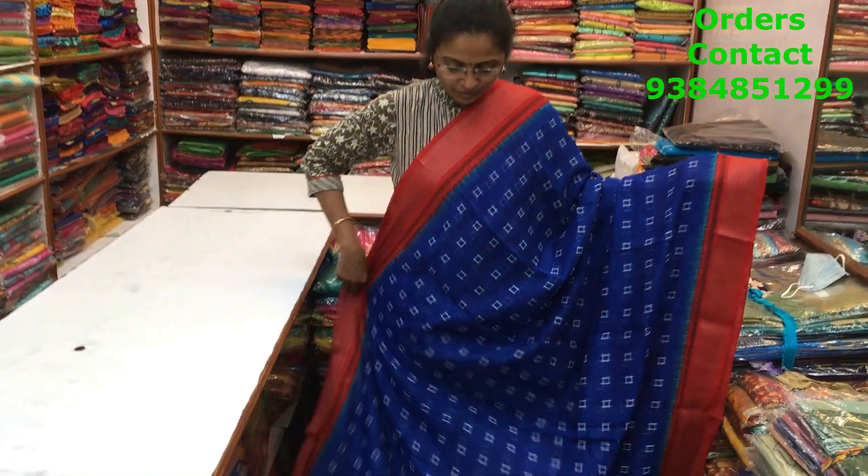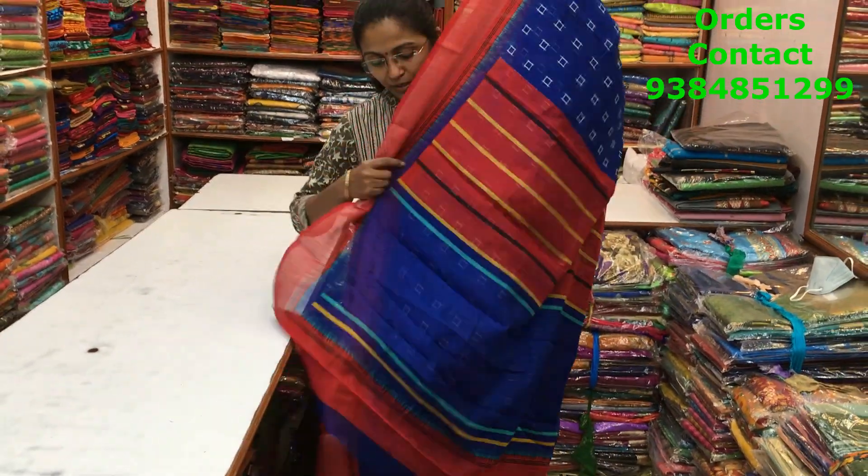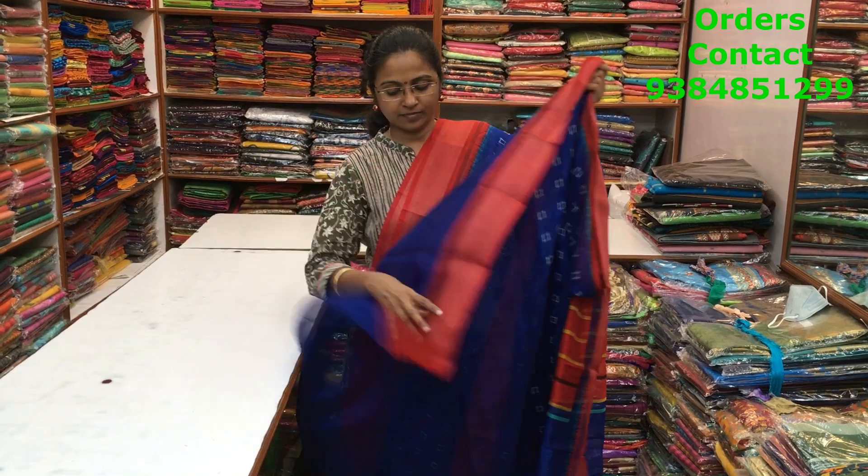A very beautiful blue with red color combination mixed cotton variety with a nice zari border on both sides. A lovely small ikat pattern design running through the body of the saree. The pallu and blouse of the saree are shown here and the price of the saree is ₹700.